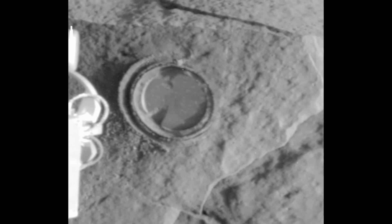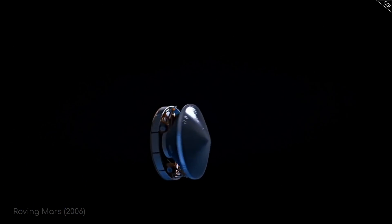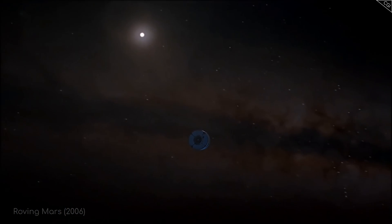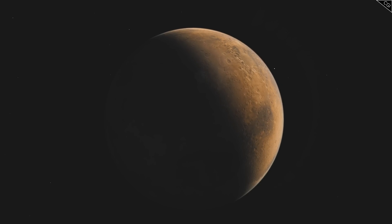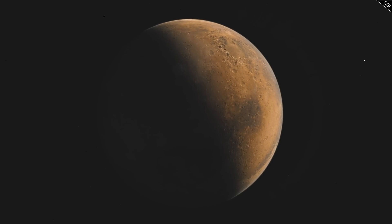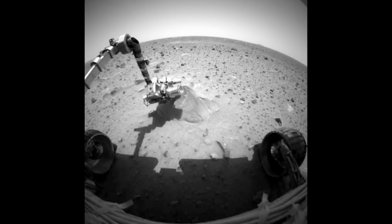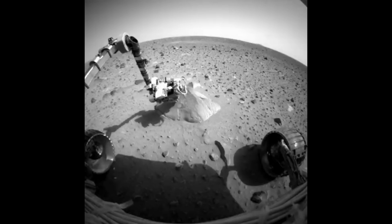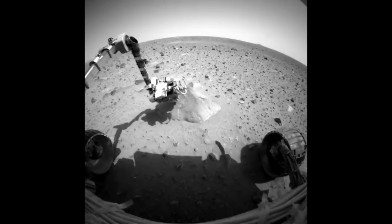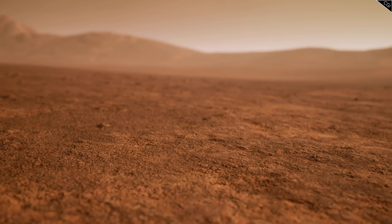Simply breaking open a rock might sound mundane, but remember how far from Earth Spirit had travelled to be able to do this. Not only that, but this was the first time humanity had ever performed a rock abrasion on another planet to more easily identify its composition. Using the instruments on the freshly exposed material, it helped confirm the suspicion that the rock was volcanic basalt, and provided intriguing insights into the make-up of Mars.